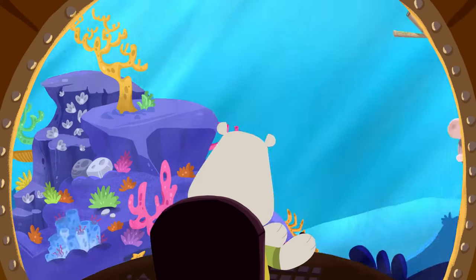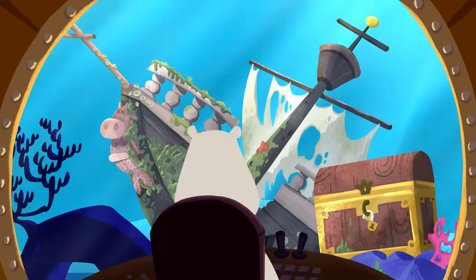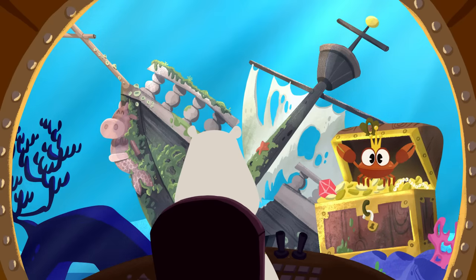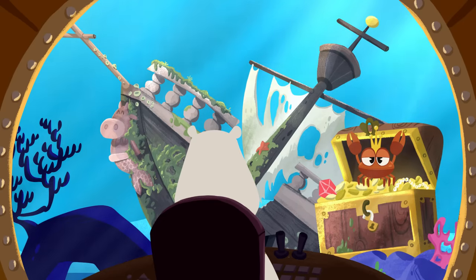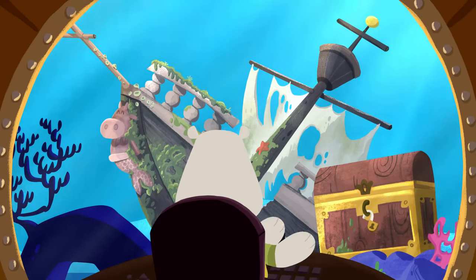Let's keep looking! Wow, look at that! A treasure chest! What's inside? Is that the orange clownfish? Nope! That's a red crab! Never mind! We'll keep on searching!